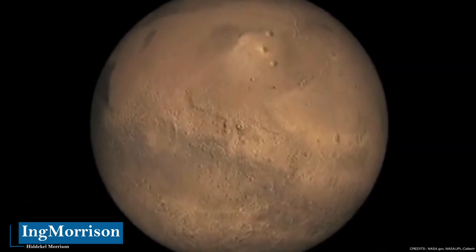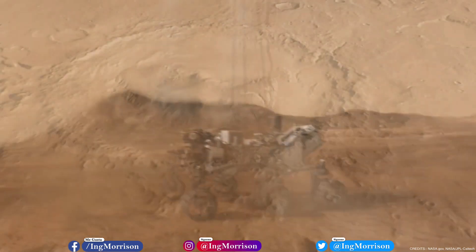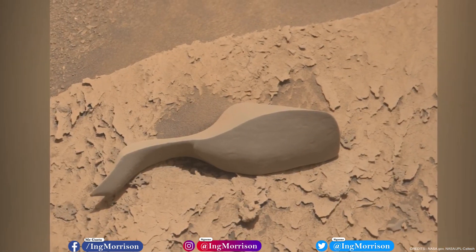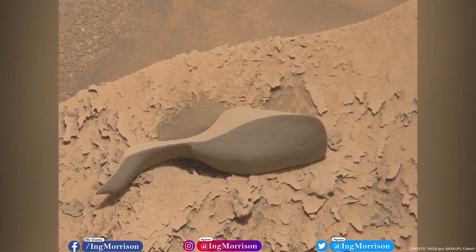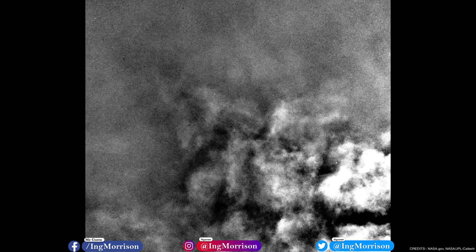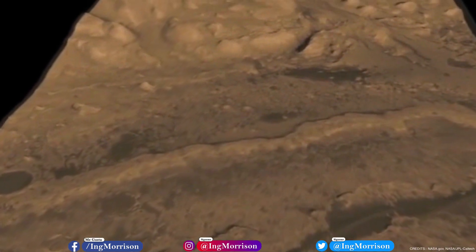Join me on a tour of Gale Crater on Mars, the current location of the Curiosity rover, which has just identified this strange object on the Martian surface with its camera. Do not stop watching this video until the end, where you will know new riddles of the red planet — from an engineer's perspective. Let's start.